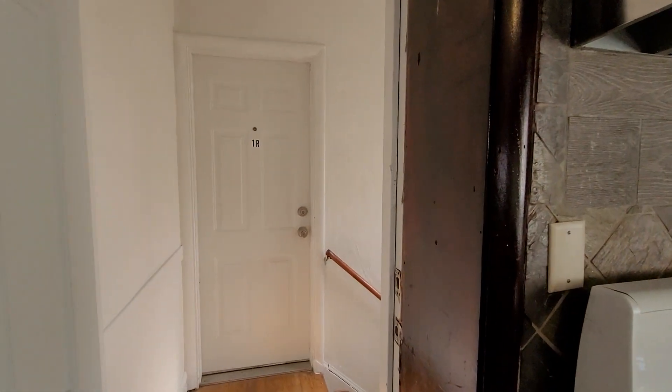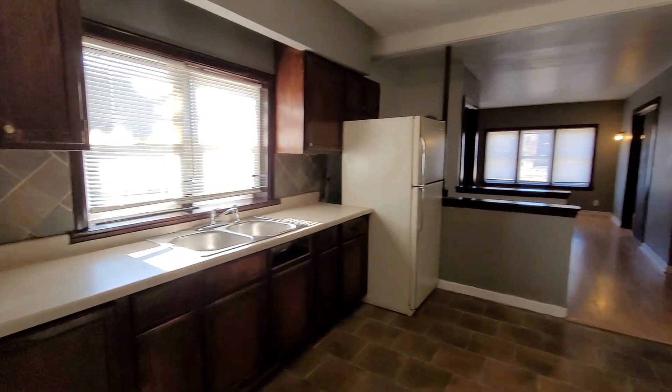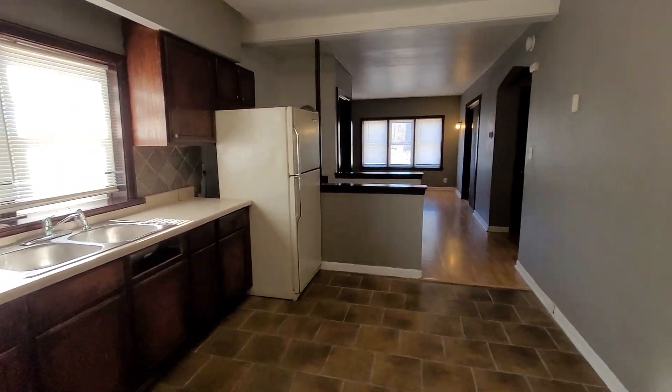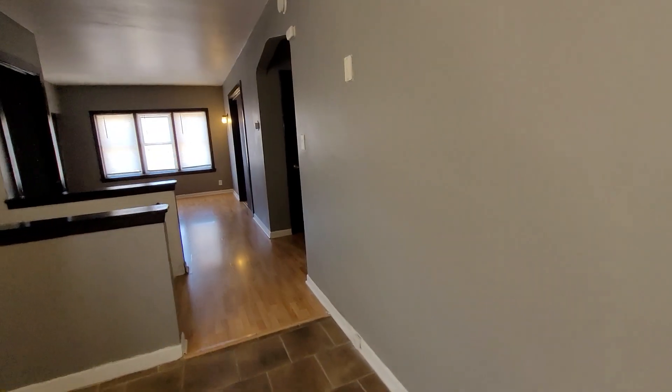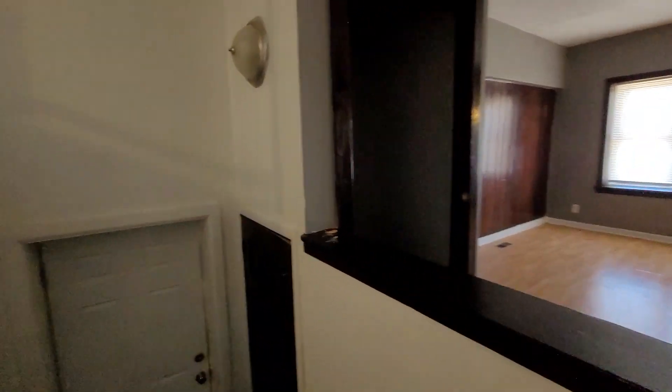Across the hall is the second tenant that's in the building. This unit has a basement, so it's like a townhome since it has a first floor and a basement. Let's go downstairs and look at the basement.